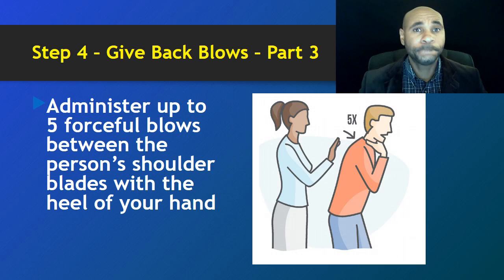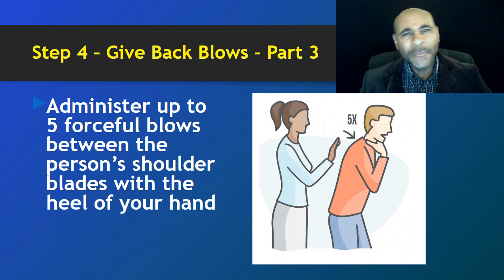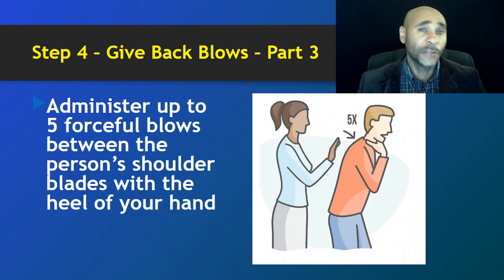Administer up to five forceful blows between the person's shoulder blades with the heel of your hand. Notice in the picture that the woman is standing behind the man, using the palm of her hand to hit him between his shoulder blades. Anatomically speaking, between the shoulder blades is roughly the same position as the trachea, so hitting from the back helps dislodge whatever is obstructing their airflow.